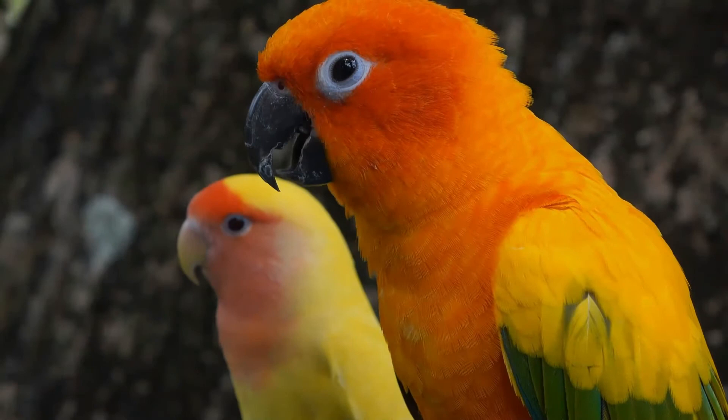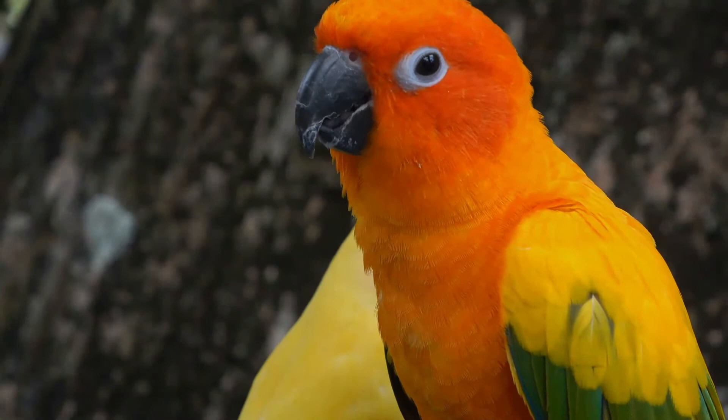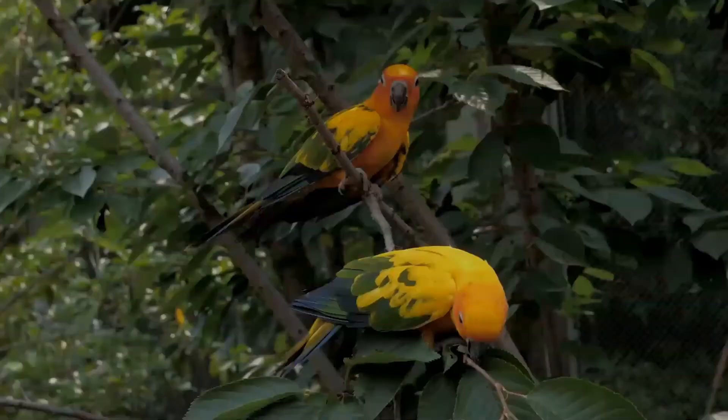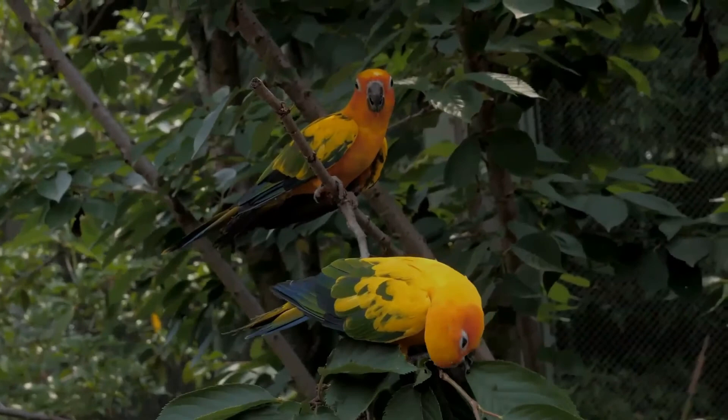In the wild, sun conures mainly feed on fruits, flowers, berries, blossoms, seeds, nuts, and insects. They feed on both ripe and half-ripe seeds of fruits and berries, and also consume red cactus fruit, malpighia berries, and legume pods. At times they forage from agricultural crops and may be considered pests. They require more protein during breeding season, more carbohydrates when rearing young, and more calcium during egg production.